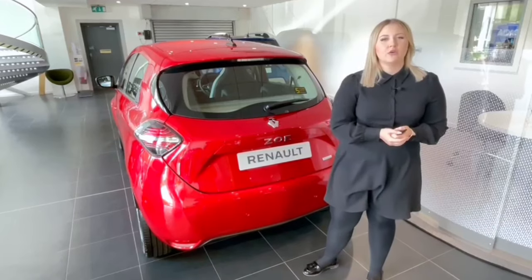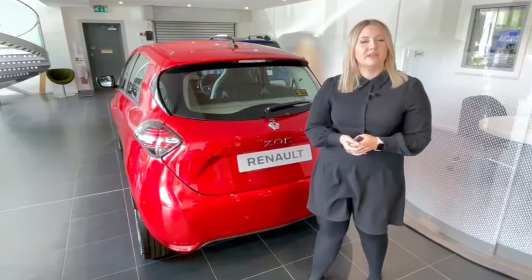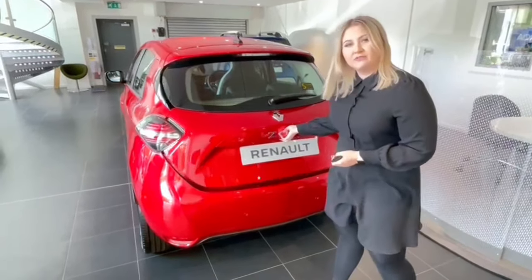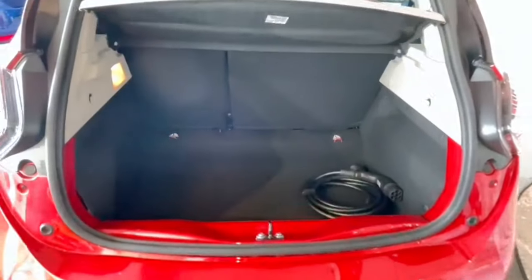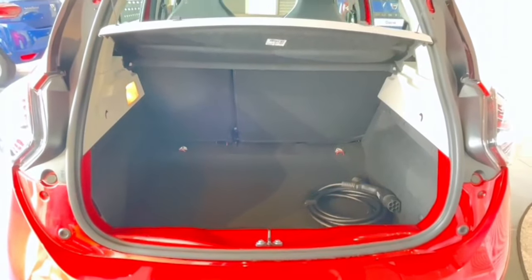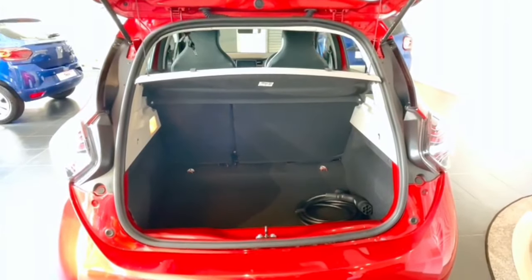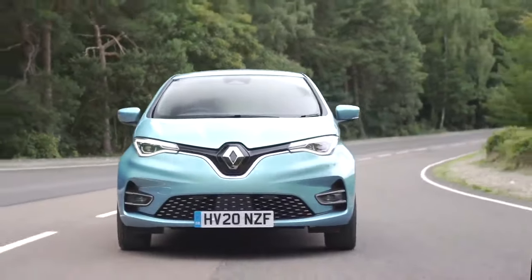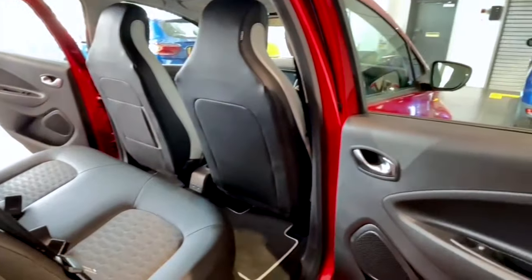As mentioned, this is the Iconic model and it does come with rear parking sensors. If you were looking for front and rear sensors as well as a rear-view camera, those are available on the GT Line. Opening up the boot, this is 338 litres of boot space — fantastic for the size of the Zoe. You can fit food shopping, buggies, and more. The seats fold in a 60/40 split, and with the seats down it goes to just over 1,200 litres of boot space.